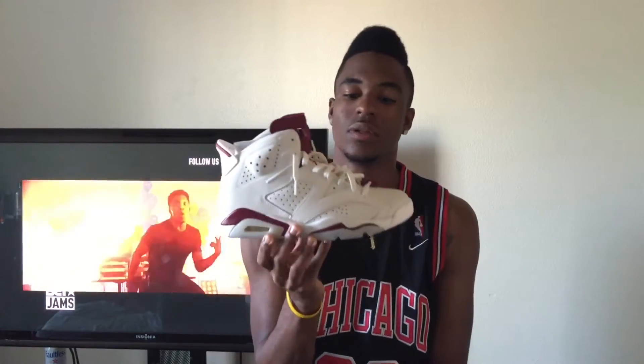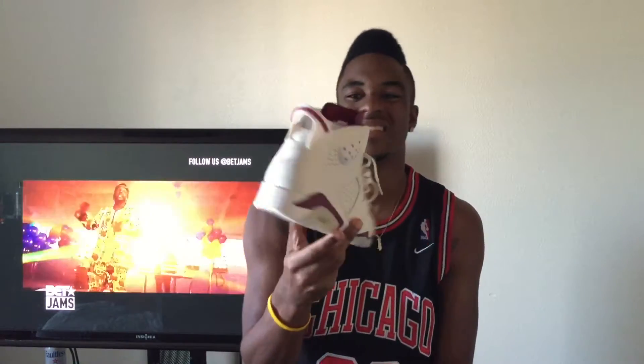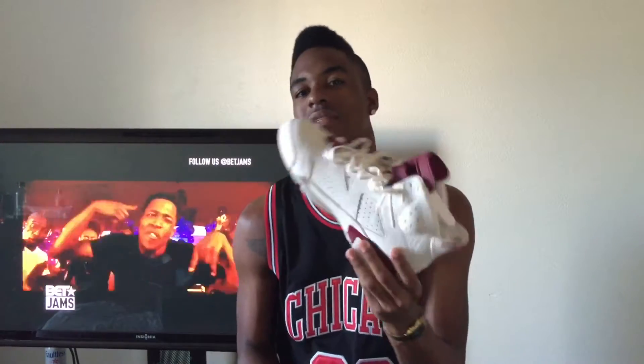What is up everybody on YouTube, it is your boy Major Kicks and I'm coming back at you guys again with another video. This time we are reviewing the Maroon Sixes — the holy mecca of the Sixes, the holy grail of the Sixes, the all-around best of the Sixes in my opinion.